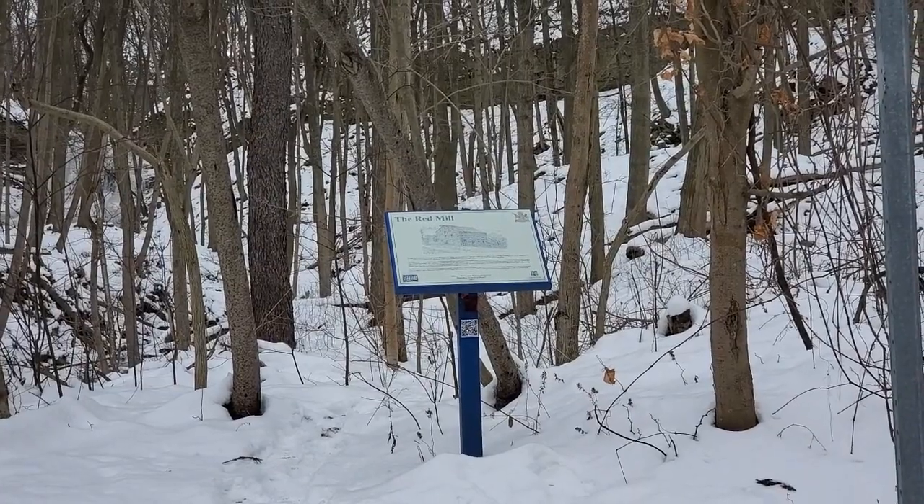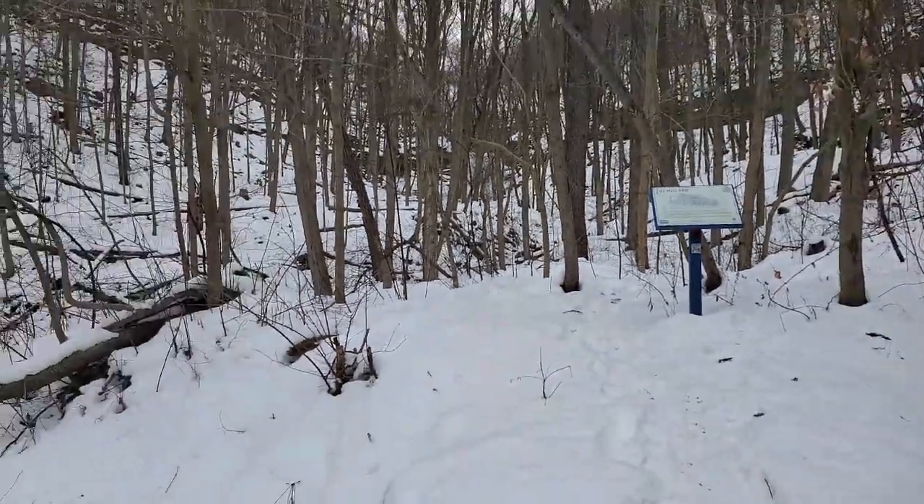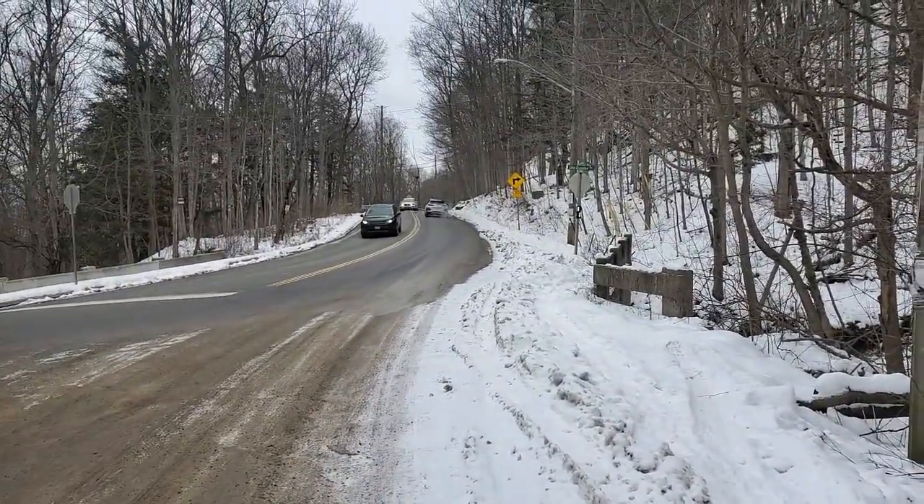Over here is a little sign about the Red Mill — you can learn about some history. And now we're heading toward Tiffany Falls.